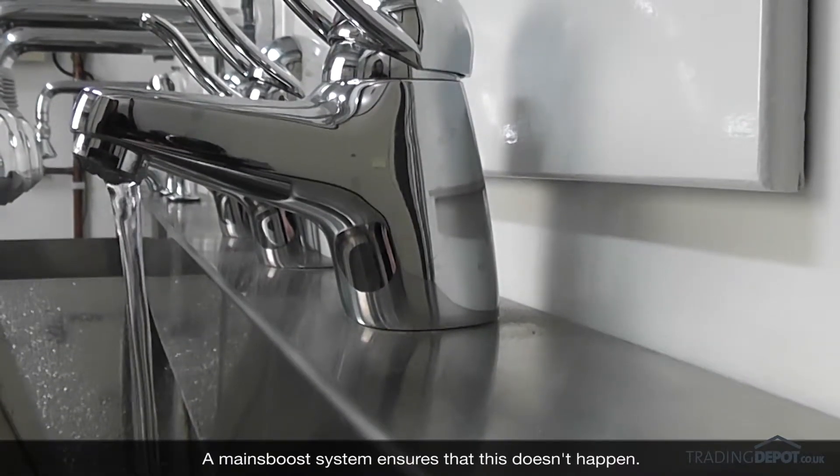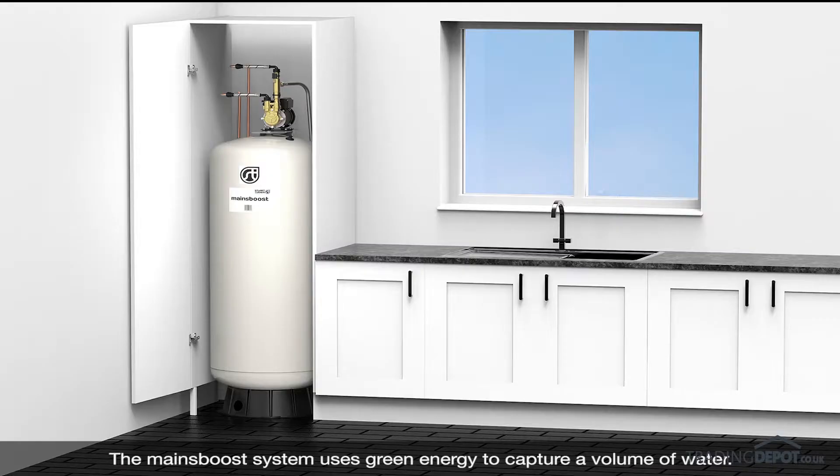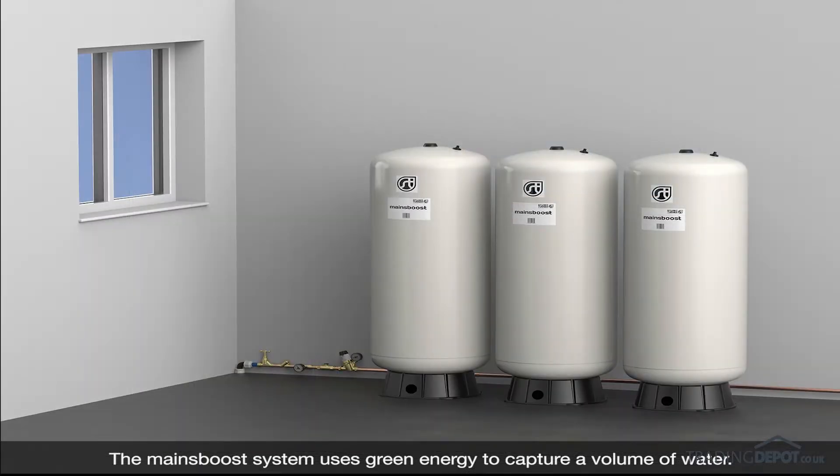A mains boost system ensures that this doesn't happen. The mains boost system uses green energy to capture a volume of water at pressure and stores it, ready to boost water pressure and flow rates when required.